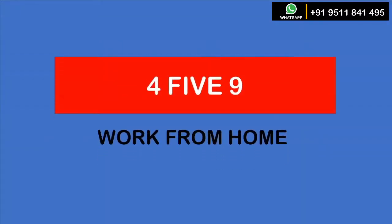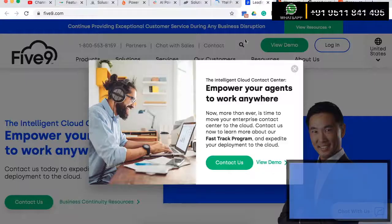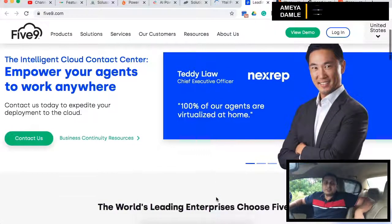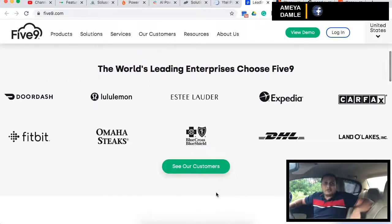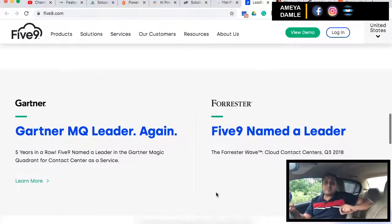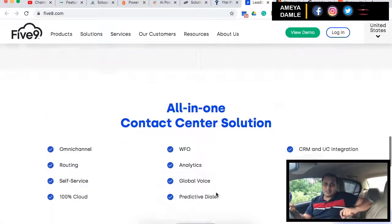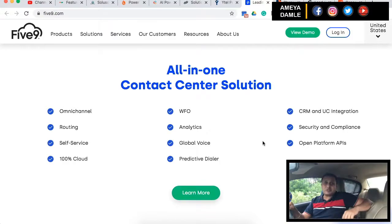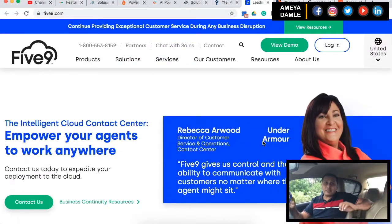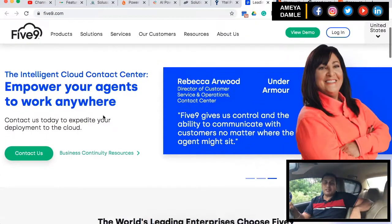Number 4 in my list is Five9. This is a virtual call center VoIP-based hosted solution and one of the biggest names in the market. Five9 lets you choose from four slightly different options: predictive dialer, power dialer, progressive dialer, and preview dialer modes. They also put a big emphasis on social media with their contact center software. Five9 is a Salesforce channel partner and went public recently.